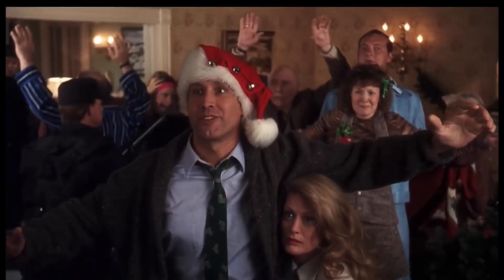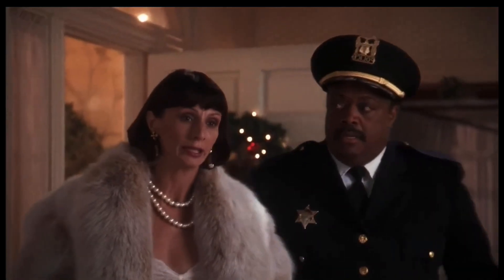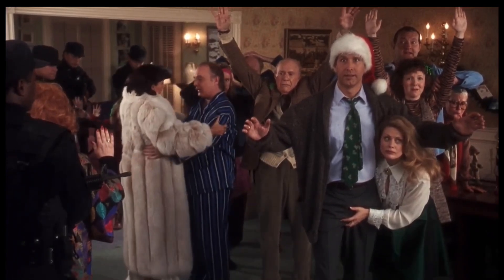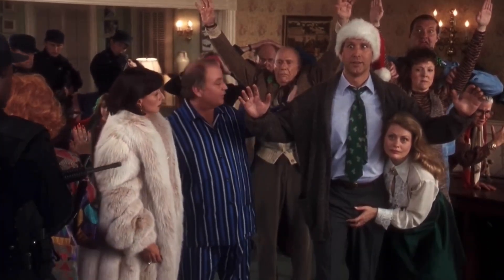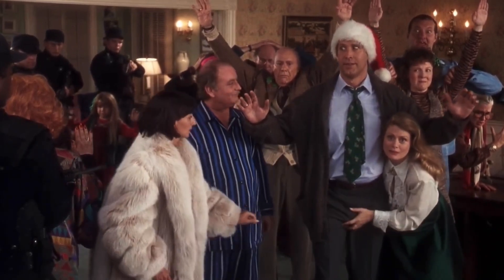Number seven: in the scene where the cops bust in and everyone freezes, if you look carefully you can see that Ellen has frozen holding on to Clark's crotch, and her hand remains there until they unfreeze. "This is Clark Griswold and his family." "Welcome to our home." "What's left of it."